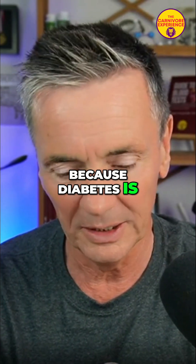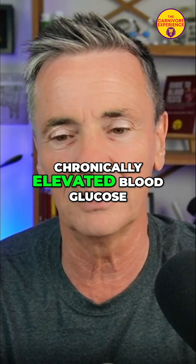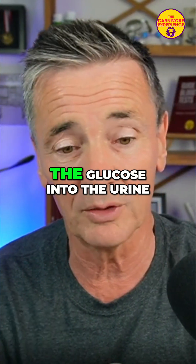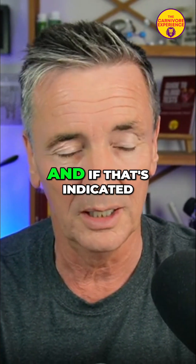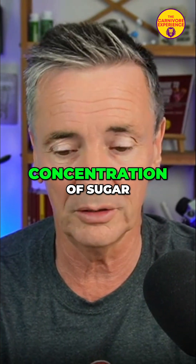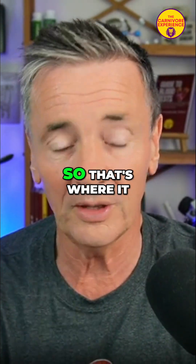Because diabetes is, although we say it's chronically elevated blood glucose, it's actually the blood glucose spilling the glucose out into the urine, and that indicates that there's way too much concentration of sugar. So that's where it comes from.